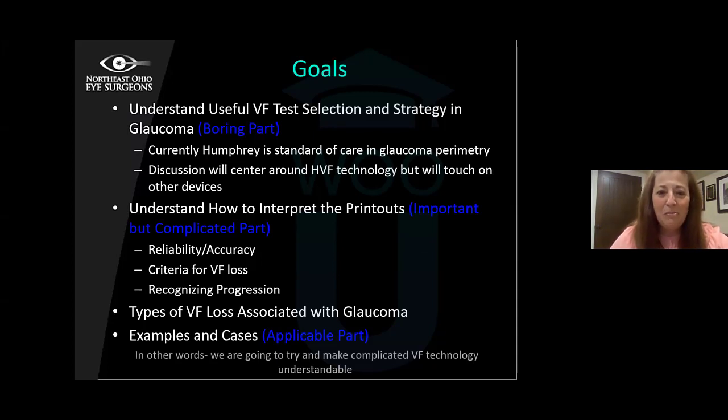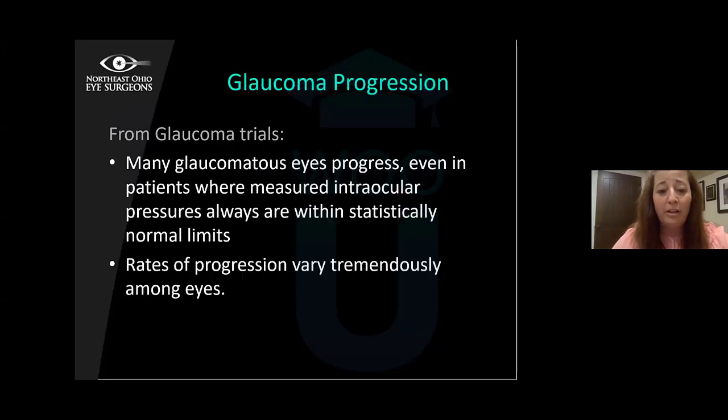Tonight we'll go through some technical things. I know understanding field testing and glaucoma testing can be boring, but I'm going to break it down so we know what are the important features — the nuts and bolts of test interpretation, test selection, and strategy for glaucoma, and importantly, how to understand the printouts. We'll look for field loss associated with glaucoma, and if we get time, I have a few cases to show at the end.